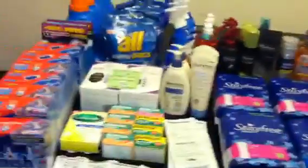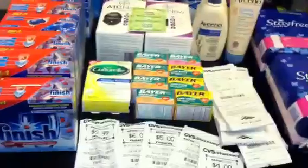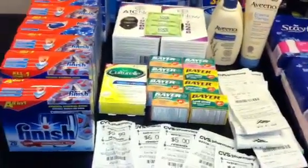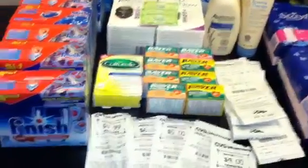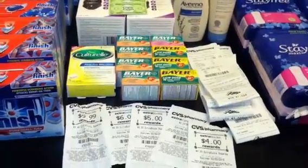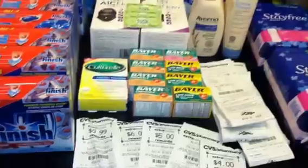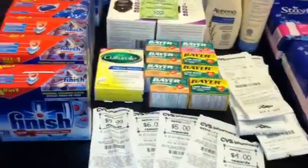I didn't split them according to the way I purchased them, but I will go over each receipt so you can know exactly what was purchased together. I started out with $30.75 in ECBs, and I will give you the total towards the end.